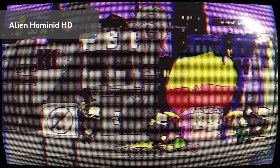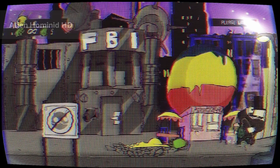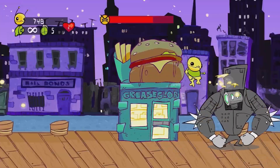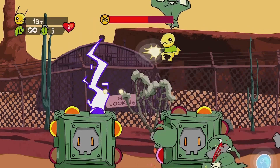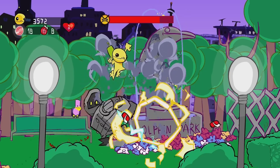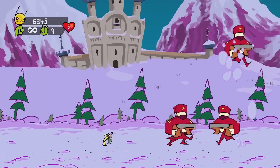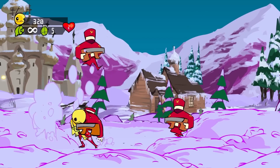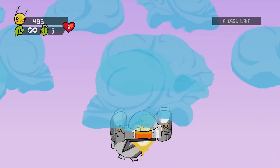The first one off the rank is Alien Hominid HD. When you're talking about the classic era of the indie gaming renaissance, you can't get much more successful than The Behemoth. While Castle Crashers may have been their first mainstream hit on Xbox Live Arcade, Alien Hominid was the first release from this small team back in 2004 on the PlayStation 2. Now here it is again on Steam, bringing the award-winning 2D side-scroller back some 16 years later with improved visuals, online monthly leaderboards and Steam achievements.